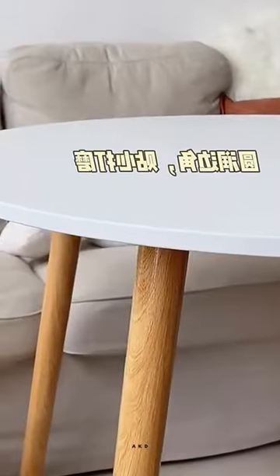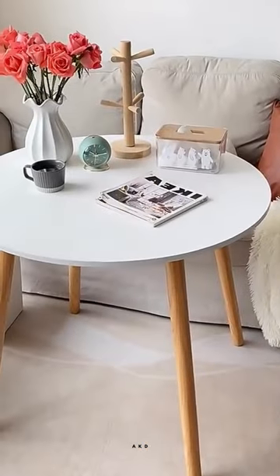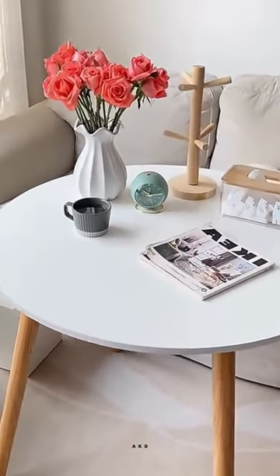The focus is on round tables, which are versatile and can work in any space, whether it's a kitchen, dining room, living room, or outdoor patio.